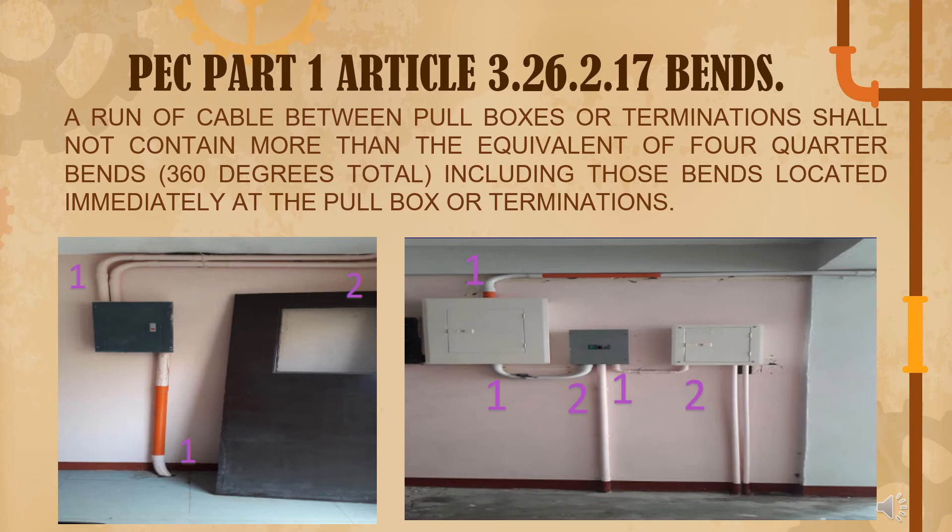PEC Part 1, Article 3.26.2.17, Bend: a run of cable between pull boxes or terminations shall not contain more than the equivalent of four quarter bends, or 360 degrees total. Looking at the picture, there are numbered bends shown — and the total should not exceed 4 quarter bends.